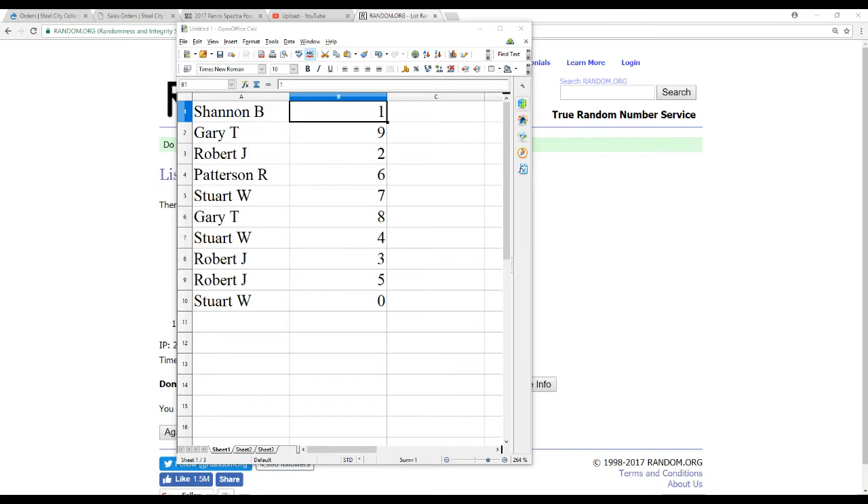We have Shannon B. with 1, Gary T. with 9, Robert J. with 2, Patterson R. with 6, Stuart W. with 7, Gary T. with 8, Stuart W. with 4, Robert J. with 3 and 5, and Stuart W. with 0.